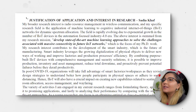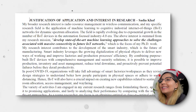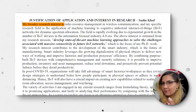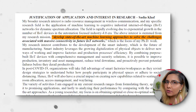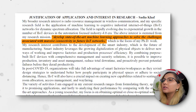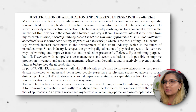Let's go to my computer and see how I prepared each of these documents. The first document is the justification of application and interest in research. I start with the words 'my broader research interest is,' so right away the first sentence tells you what my research is about. I also use bold text to grab attention and show exactly my research area: 'develop state-of-the-art machine learning approaches to solve the challenges associated with massive connectivity in future IoT networks.'